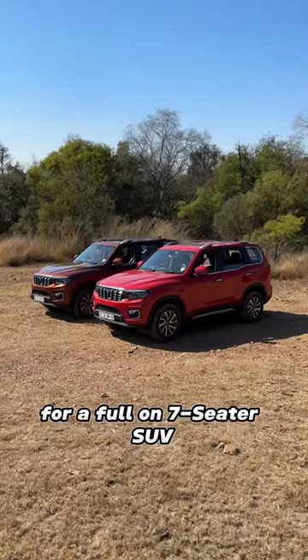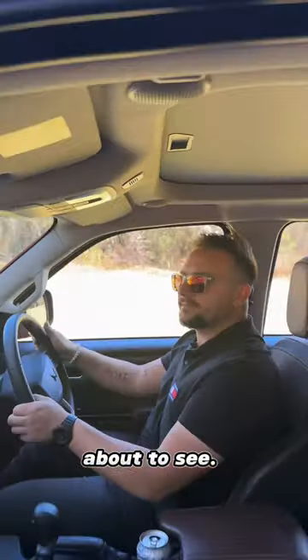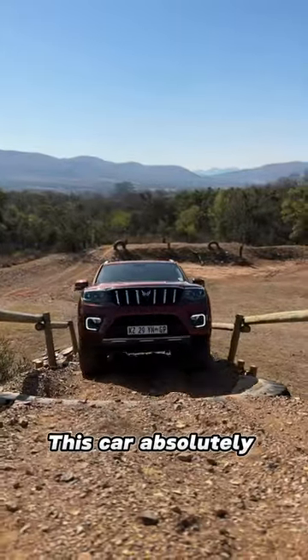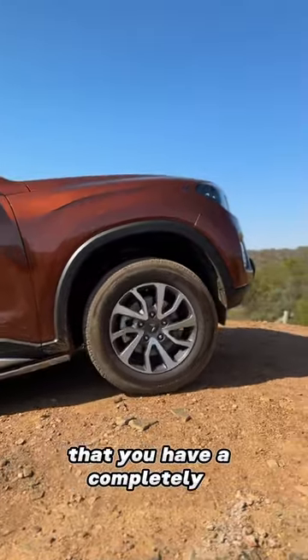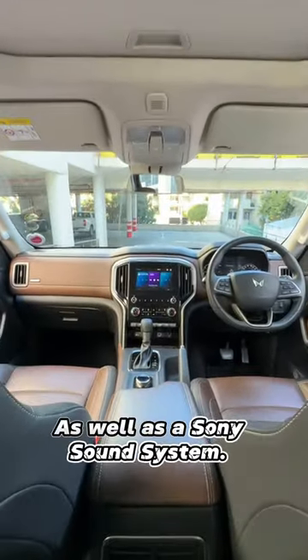If you're in the market for a full-on seven-seater SUV that can do all of the off-road activities you're about to see, consider this — it's the Mahindra Scorpio N 4Xplore. This car absolutely dominates off-road, not to mention the fact that you have a completely luxurious and plush leather interior, as well as a Sony sound system.